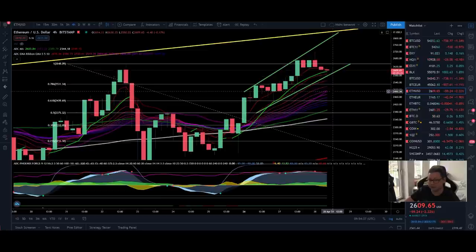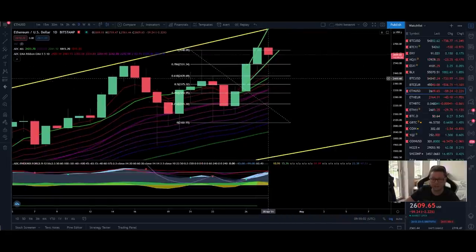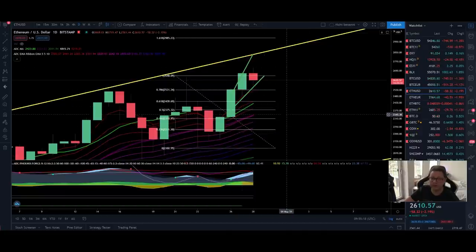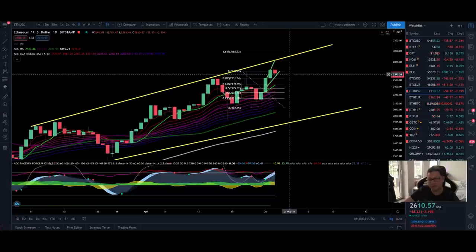Even if Ethereum sees a crash down towards the 20 moving average at $2,500 or the bottom of the EMA ribbons at $2,400, we will still remain in our bullish structure in the four-hour time frame. The same applies to the daily time frame — we are far from the EMA ribbons and the 9 daily moving average at $2,400, or even the 20 daily at $2,330. Ethereum could correct to those levels and still maintain its bullish structure. Everything is looking extremely bullish here.